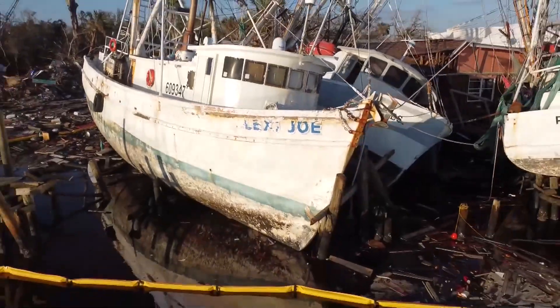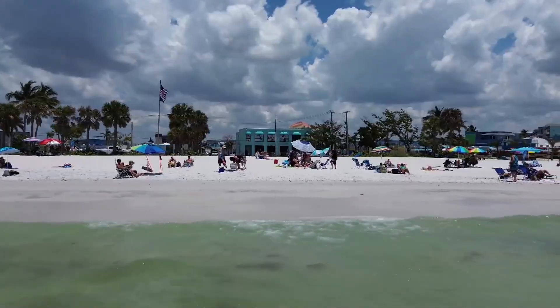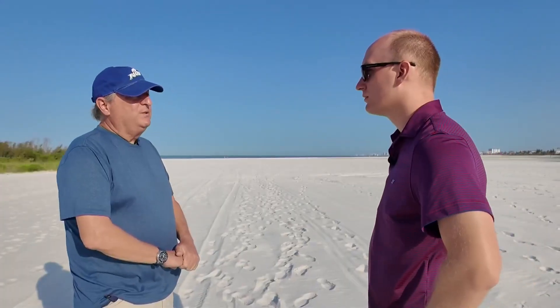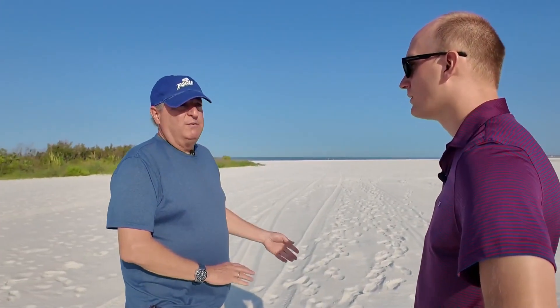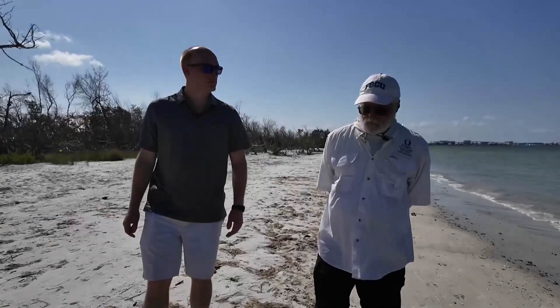The storm surge actually causes problems twice — once coming in, the so-called flood surge, and once going out, the ebb surge. That returning water created horrendous conditions. The worst of the erosion is near the beach access points — purposeful cuts in dunes meant to protect us. There's no reason why beach crossovers can't be constructed differently.